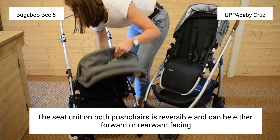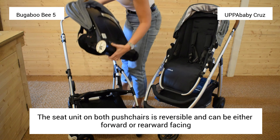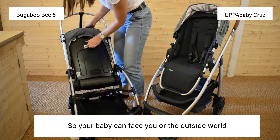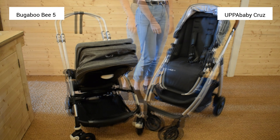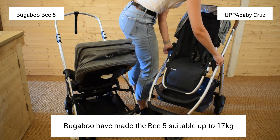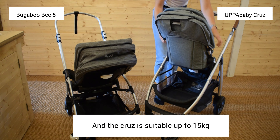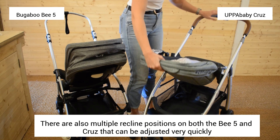Britax and Maxi-Cosi. The UppaBaby Cruze is compatible with the following: the Joie Gemm Zero Plus car seat, the Nuna Pipa Lite LX car seat, the Joie iGemm Zero Plus car seat, and the Nuna Pipa Icon Zero Plus car seat and the Joie iLevel car seat and base.